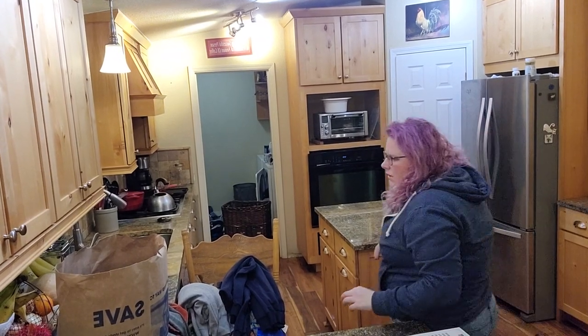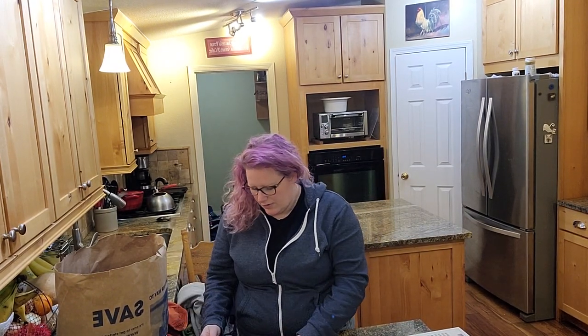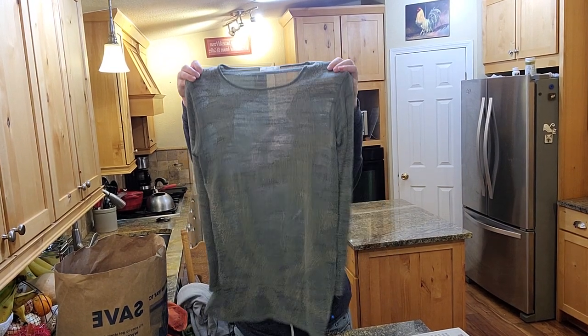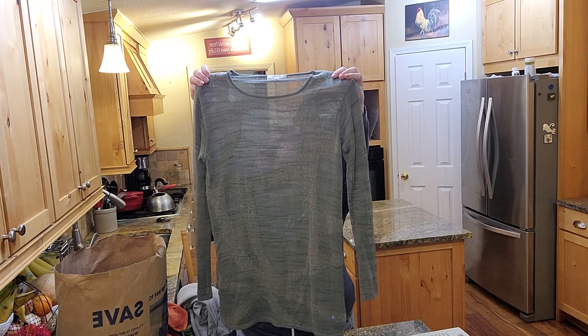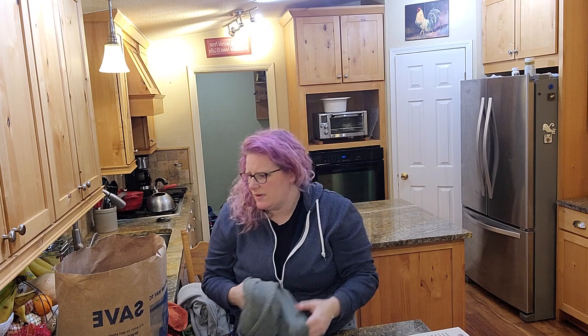Hey guys, party people! I went to my honey hole today. I used to go pretty strictly to Goodwill and Bad Village, but it's just too expensive. So this is a Yarel sweater — it's got some pilling but I think I can get it off, and the comps I saw look pretty promising.